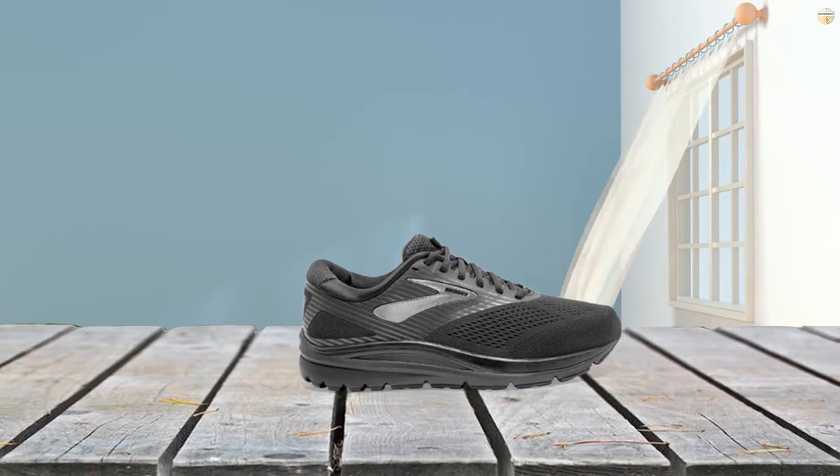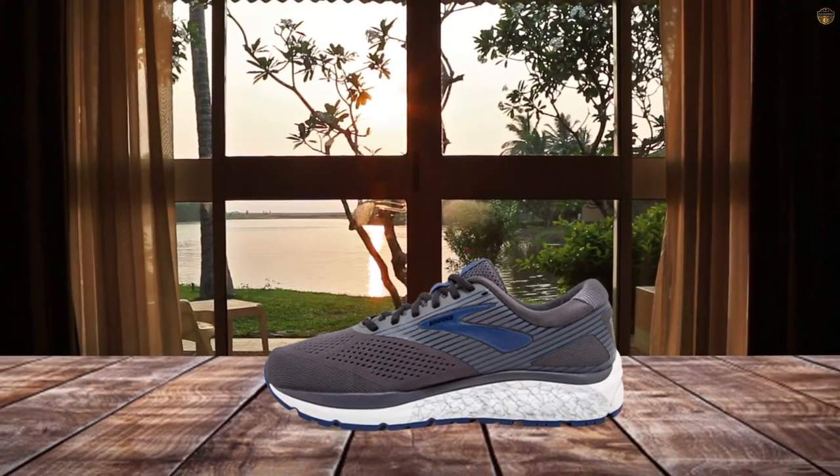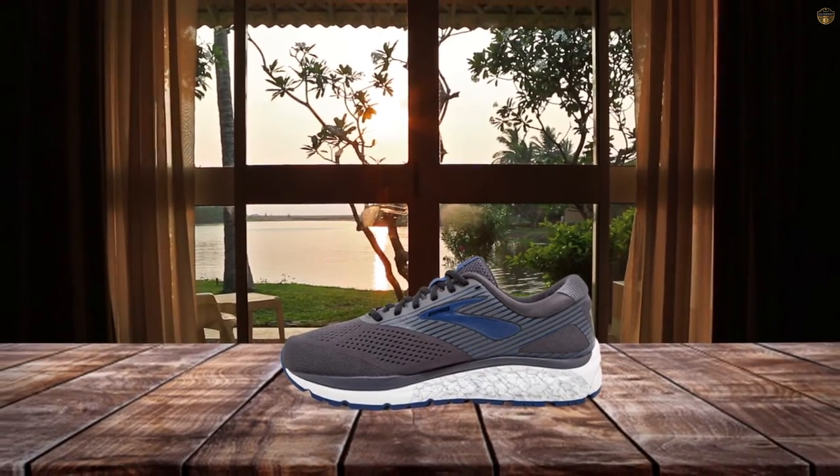With their diagonal roll bar to help control pronation, the shoes are also great for runners with flat feet. Users love the support.